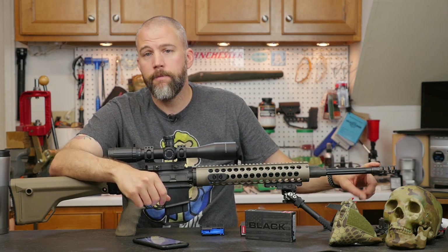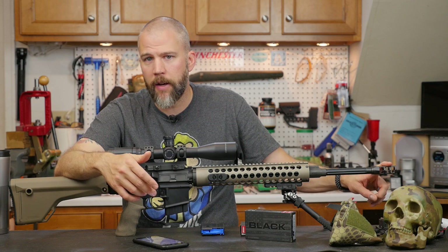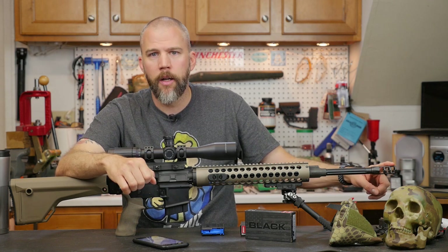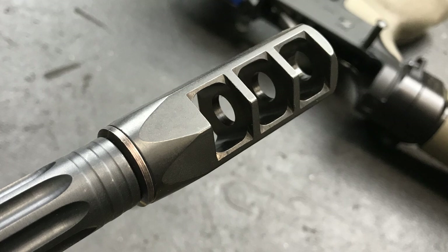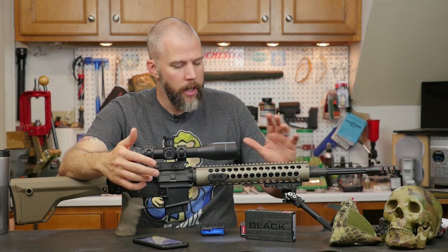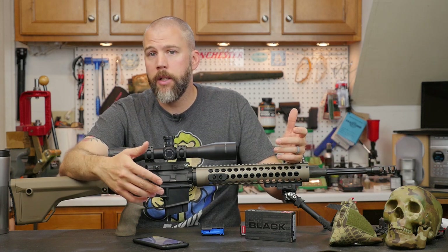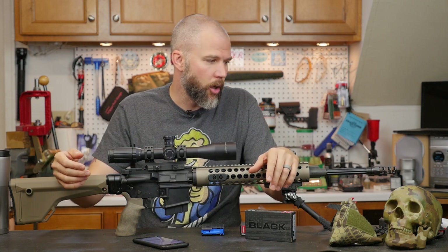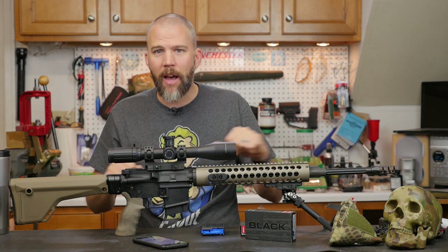The muzzle is threaded 5/8 by 24, so your large-frame AR accessories — 30-caliber and 6.5-caliber muzzle devices — will easily thread on. We do have a target crown, which is a nice feature. We have a control 30-caliber brake on here right now, but if I decide to later we can screw on a Thunderbeast suppressor or any other 30-caliber or 6.5-caliber suppressor. I'll be interested to see how the system operates with a fixed gas system and a suppressor — we may run into some over-gassing issues, but the rifle-length gas system should help minimize that.